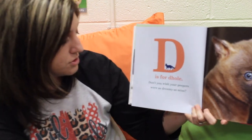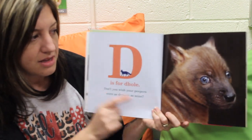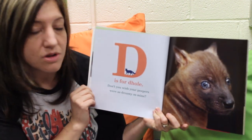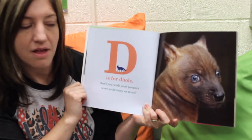D is for Dole. Don't you wish your peepers were as dreamy as mine? I've never heard of an animal called a dole before. What kind of animal do you think it looks like?